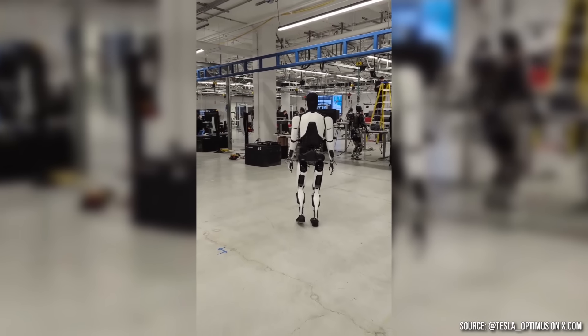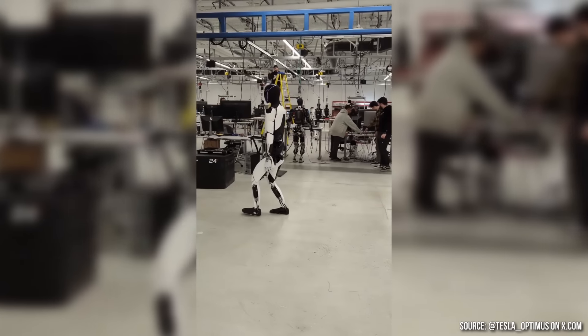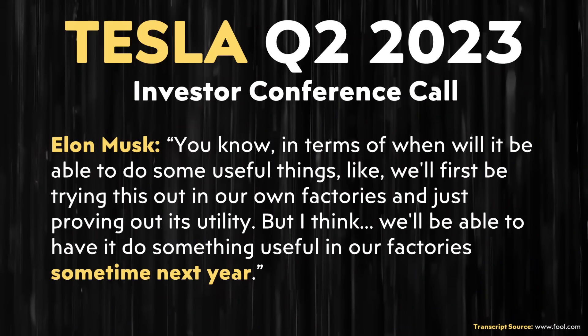On February 24th of this year, Tesla released a video of Optimus walking around a factory unsupported, and when you look at the robot's motion, it's quite fluid and smooth. Obviously Optimus still needs quite a bit of refinement before it's ready for prime time — to fully replace a human in a factory or do helpful tasks efficiently in someone's home. But during Tesla's Q2 2023 investors conference call, Elon predicted that Optimus would be able to start doing some useful things in their factories in 2024.